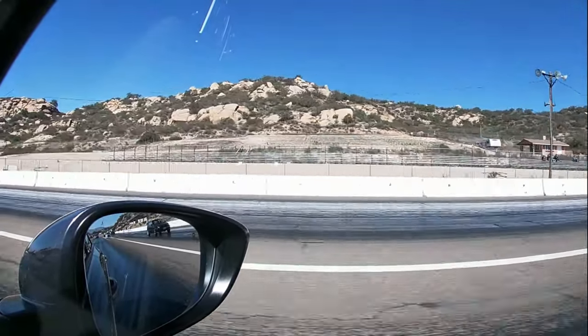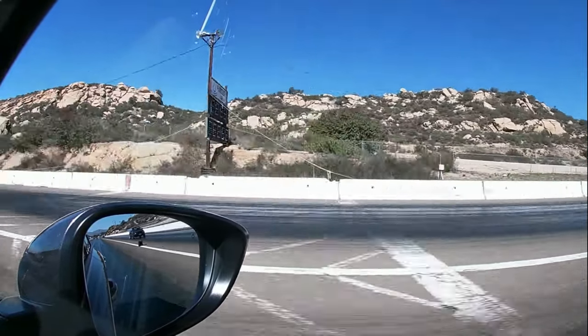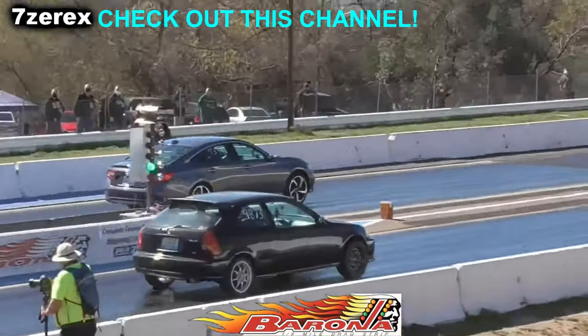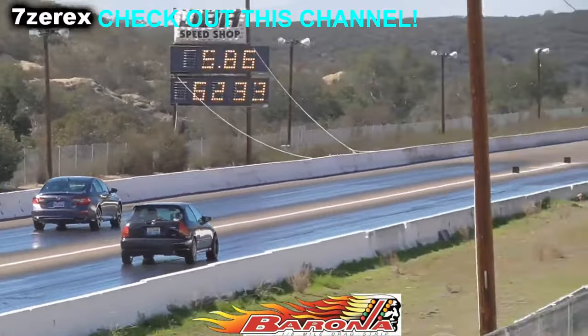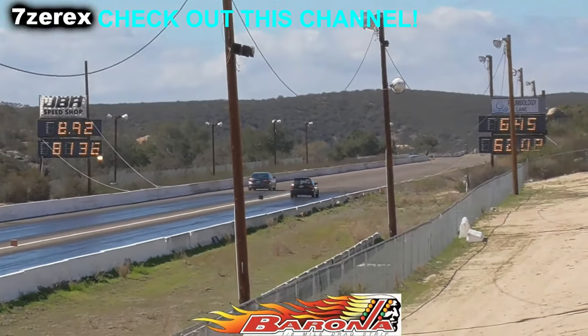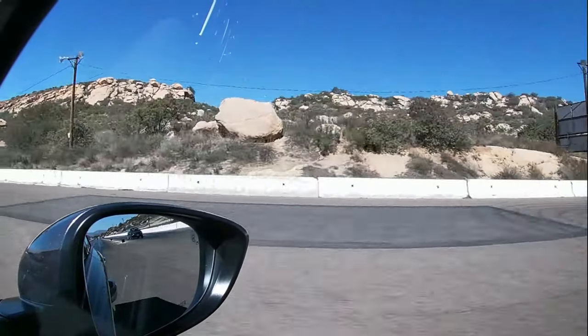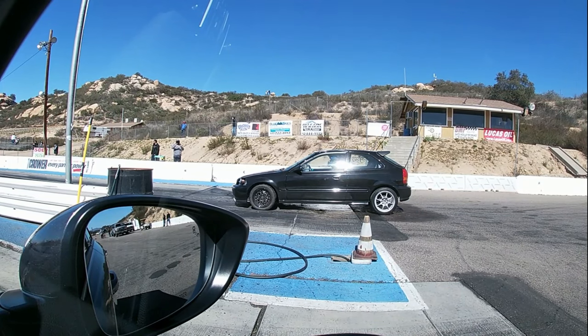Got him! I actually forgot it was a Pro Light. Found out it's a '97 with the K20 swap — a motor.